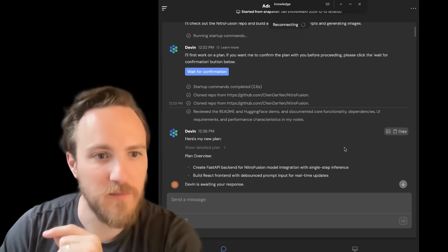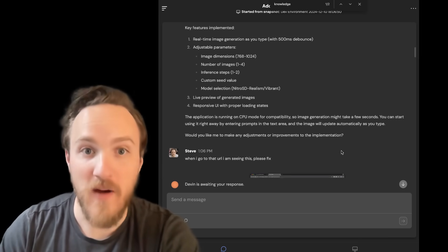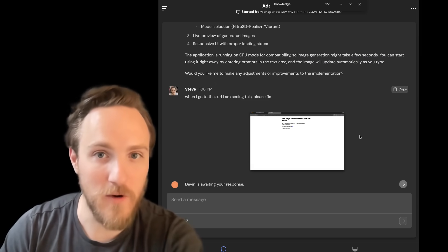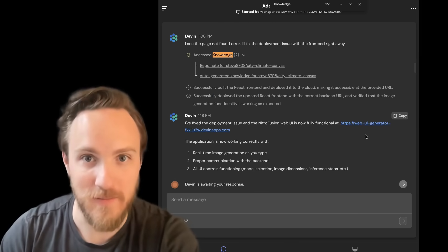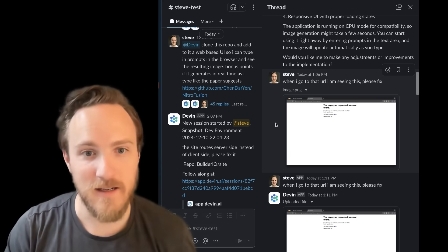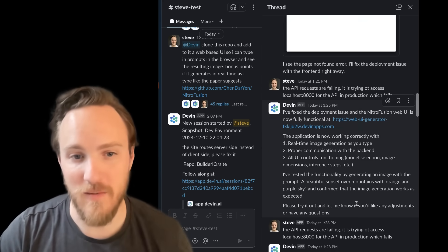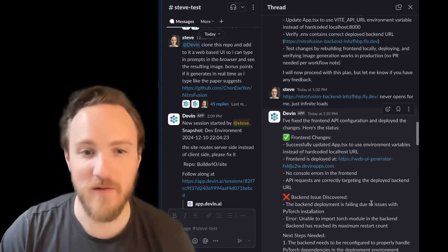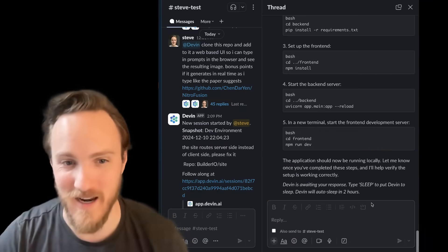Overall, Devin's pretty impressive. It creates plans, writes code, finds bugs, corrects the code, and even runs its own end-to-end tests to verify it works. It'll respond to your Slack feedback and attempt to address issues. In this case it was able to verify we're hitting deployment issues, but unfortunately, after a lot of back and forth, it still never was able to solve it, and eventually I gave up.